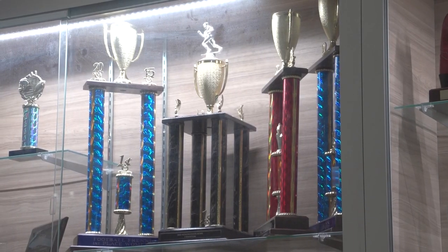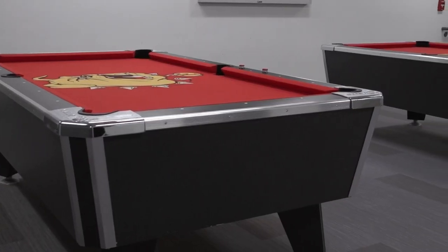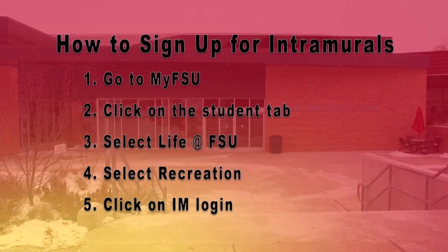For students, faculty, and staff, we have intramural sports with over two dozen different activities. We have stuff like basketball, flag football, soccer, and softball, and then we also have activities like trivia — there was even a spelling bee this past year. You just grab a group of friends, people that you live with, maybe in your resident hall, and sign up on the website we use called IM Leagues, which you can find on your My FSU account under the student life tab.